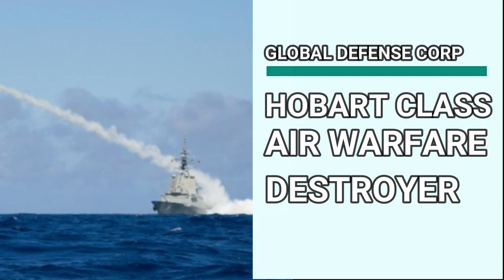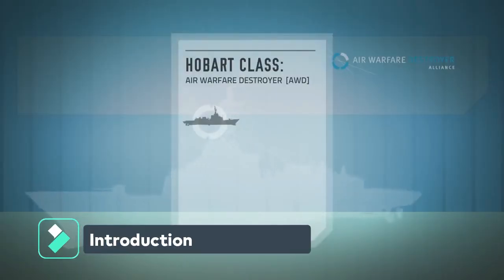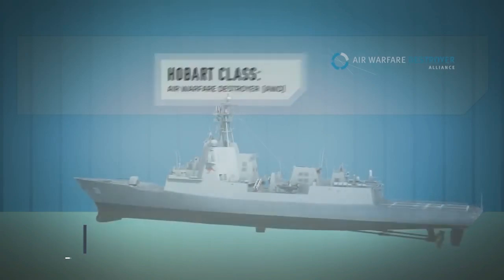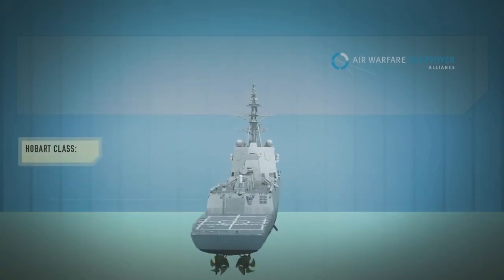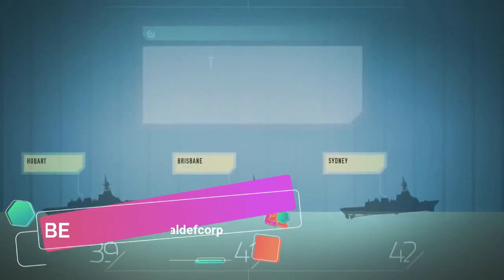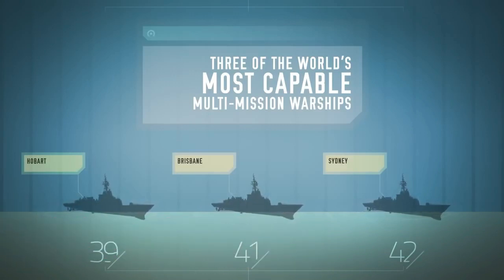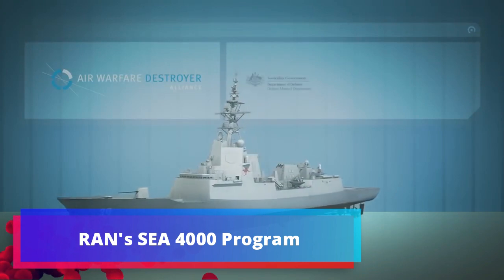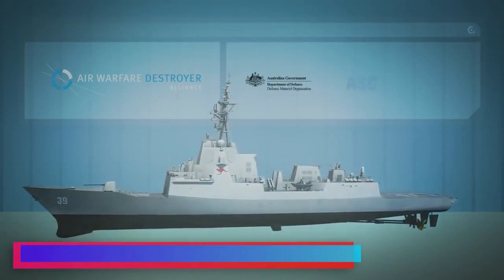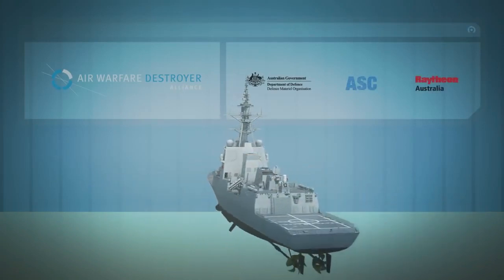Hobart-class Air Warfare Destroyer: the Guardian of Southern Hemisphere. The Royal Australian Navy (RAN) ordered 3 Air Warfare Destroyers dubbed the Hobart-class, based on the Navantia-designed Alvaro de Bazan-class frigate (F-100 frigate) currently in service with the Spanish Navy. The Air Warfare Destroyer Program, known as SEA-4000, delivered three advanced multi-role warships to replace the FFGs of the RAN. The AWD reached its Final Operational Capability in 2021.